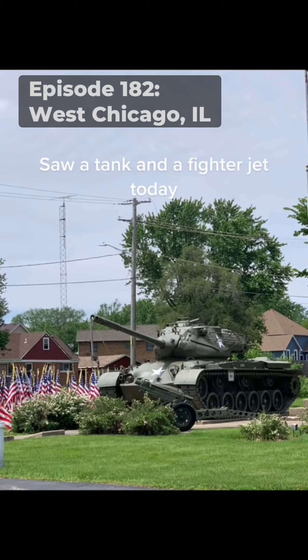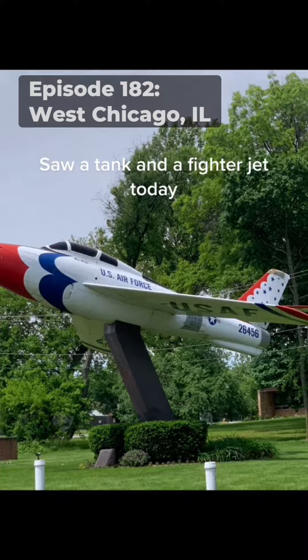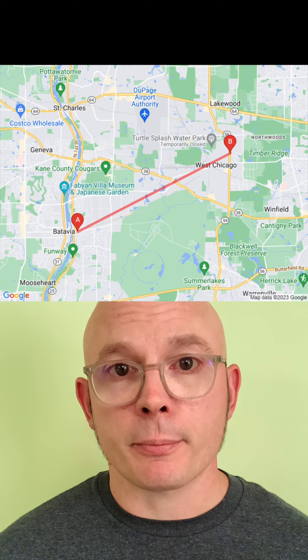It's time to check which previous location was closest to this one. This time it was episode 182 in West Chicago — about 6 miles or 10 kilometers from this spot. Please like and share. And if anybody else wants me to find them, record a video where you say FindMeJoseMonkey on camera, or hold up a sign that says something similar, and don't forget to tag me in a comment on that video.